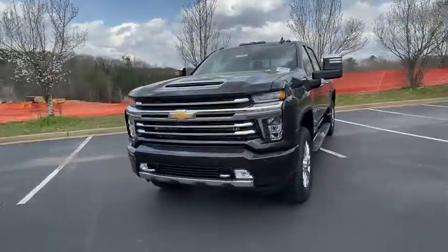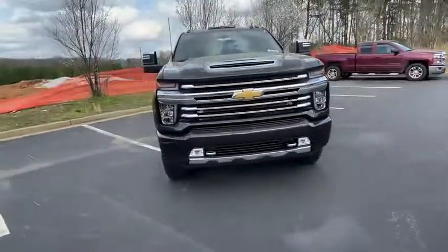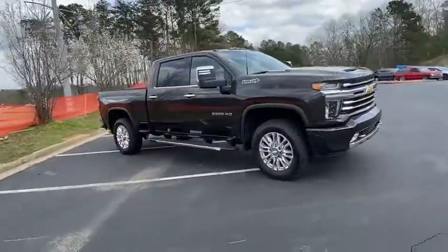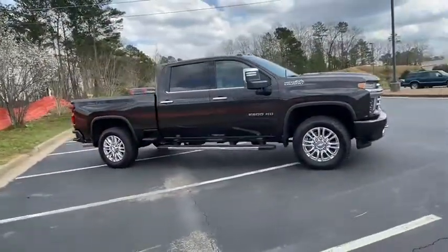Stop by and take a look at the 2020 Chevrolet Silverado 2500 HD. This pickup truck pulls unlike any other. Here are some of this vehicle's great options.